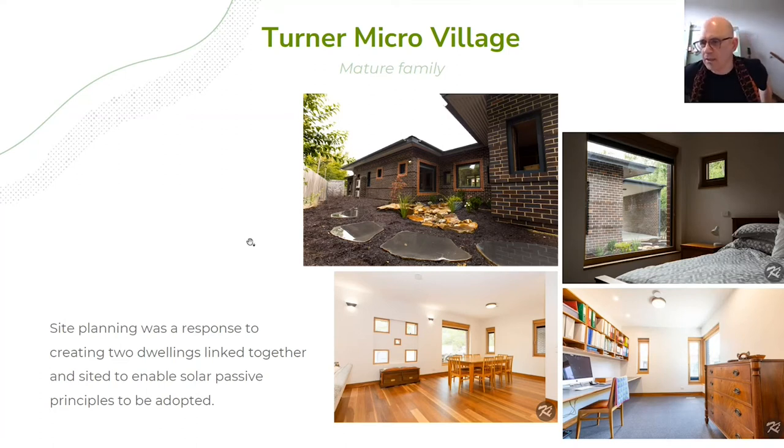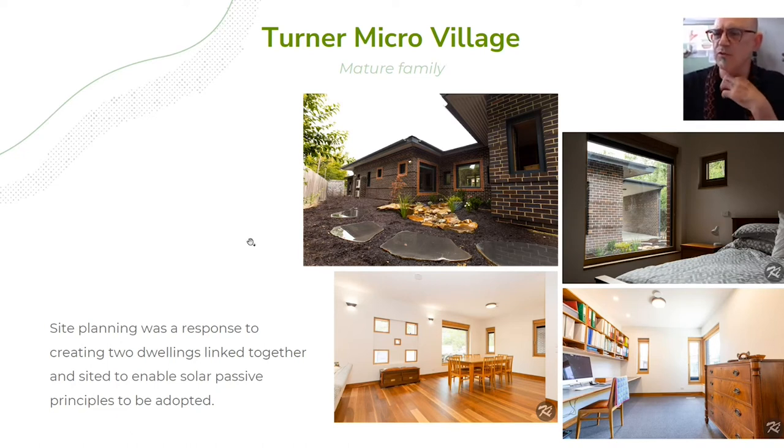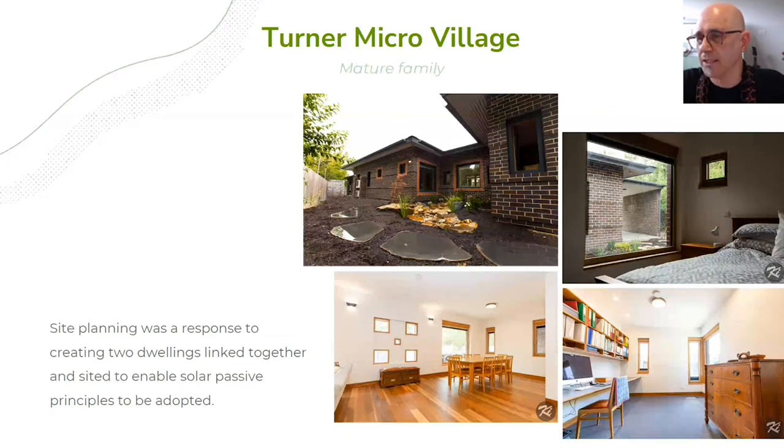This is a passive house designed to a high level. The airtightness on this house was 0.25 air changes per hour at 50 pascals. The passive house standard is 0.6 air changes. A typical house in Australia is 15 air changes per hour. This is very, very airtight and efficient.